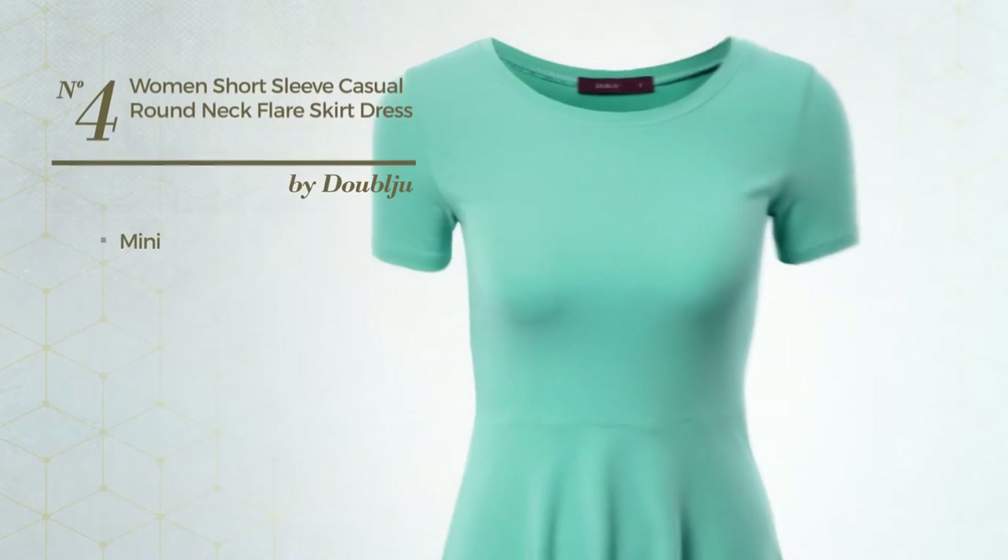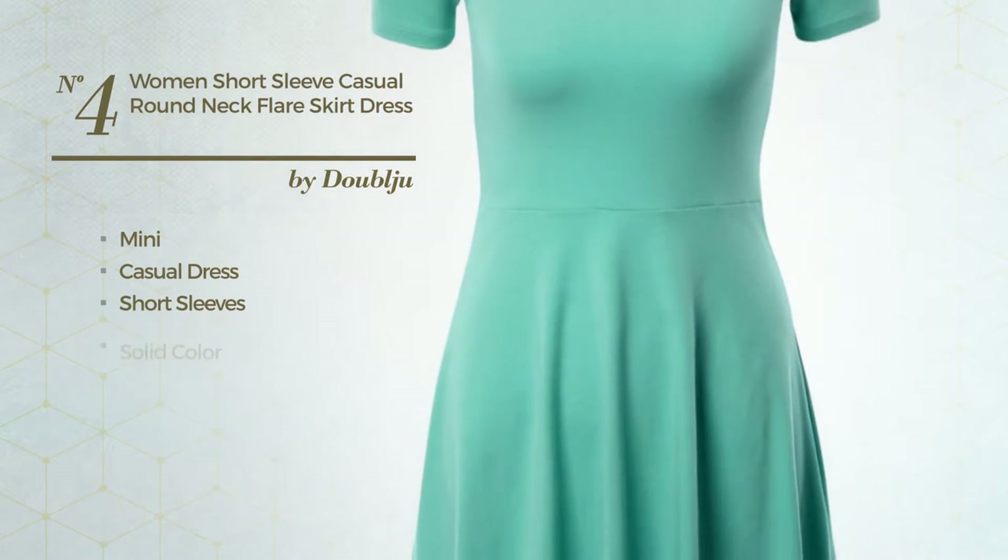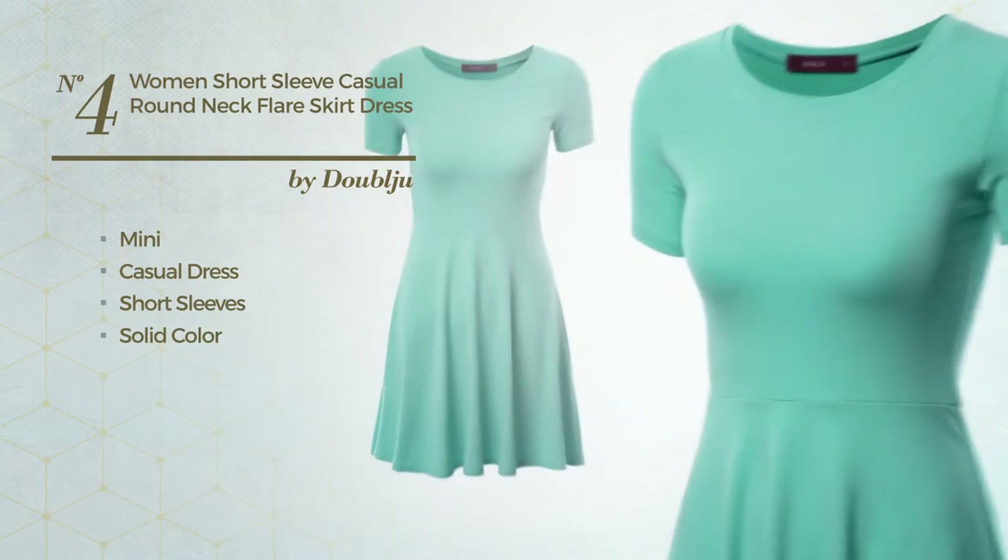Number 4. Mini Casual Dress featuring short sleeves, with a solid color. Available solely in this color.